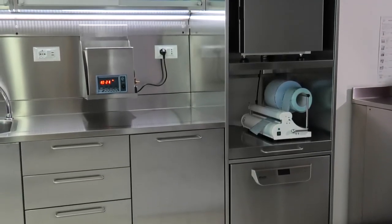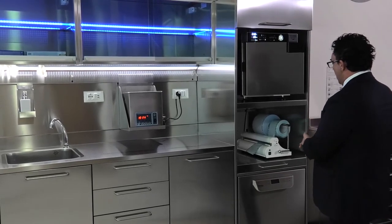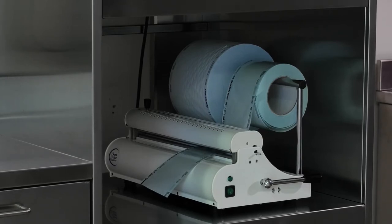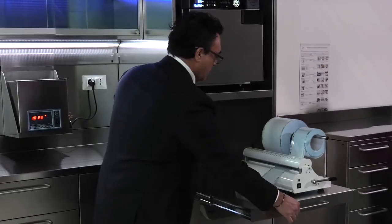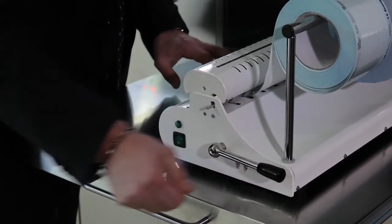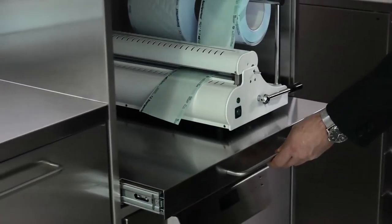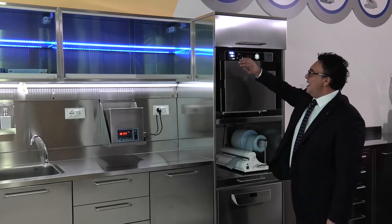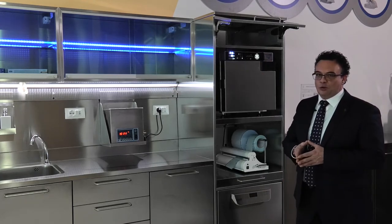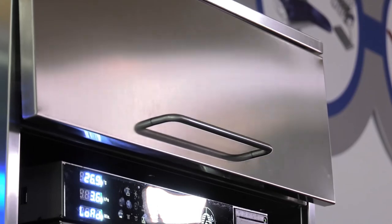Here we have the column which houses the autoclave, the sealing machine, and the washer disinfector. The column is two meters high. When the operator works at this point and needs to bag the instruments, he or she can pull out the sealing machine and work safely on this surface, which supports a weight of 90 kilos. On the upper part, we have created a compartment with a door that opens vertically, handy for storing all the maintenance logbooks of the electrical machinery. Like the cabinet doors and drawers, this door also closes automatically.